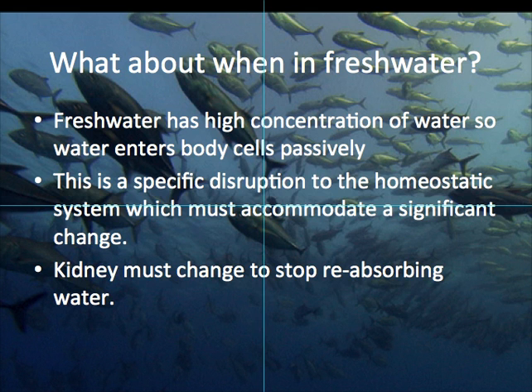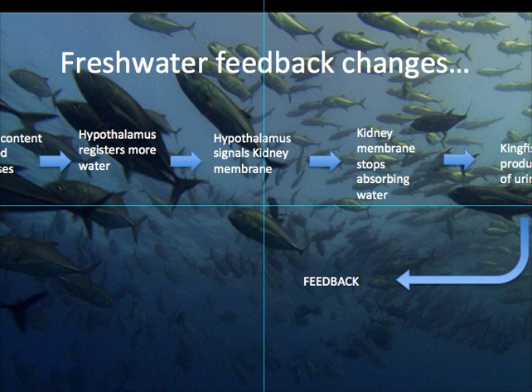When they're in fresh water, though, things get a bit more complicated, because as I mentioned before, water is constantly entering the body and it's trying to get out — you've got to try and pump it out. This is a specific disruption, so you've got to change your kidney to stop it reabsorbing water. The way you do that is through an increase in the water content of the blood. The hypothalamus registers that there's now more water in the blood and signals to the kidney so that the membranes will stop reabsorbing the water down in that loop of Henle. And as a result, the kingfish should produce lots of urine — that's what it says on the right-hand side there.